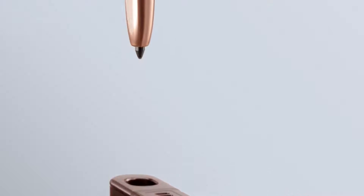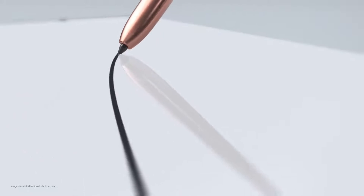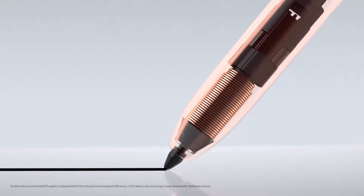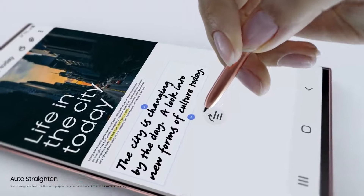Smart, fast, and efficient. S Pen does what your computer can't. With three times faster latency, it responds just like a real pen — except it's got a brain. If your ideas start to take a turn, Note 20's AI uses millions of sample sentences to keep them right on track.